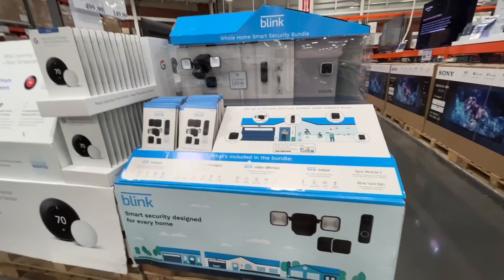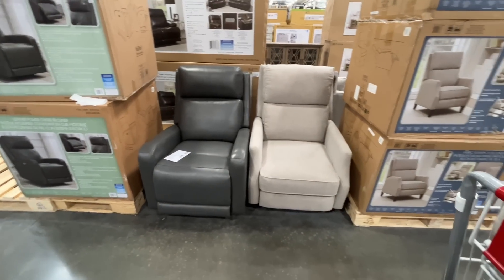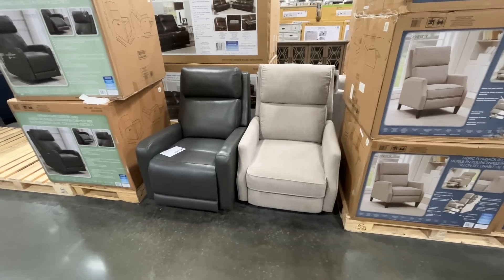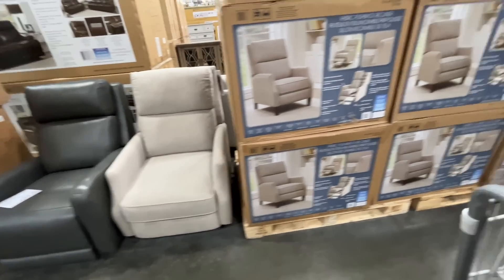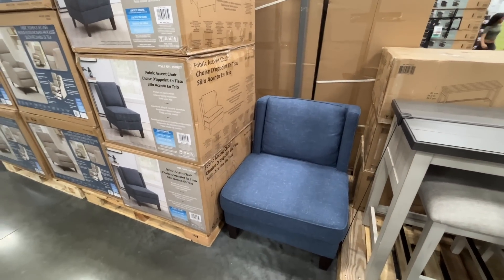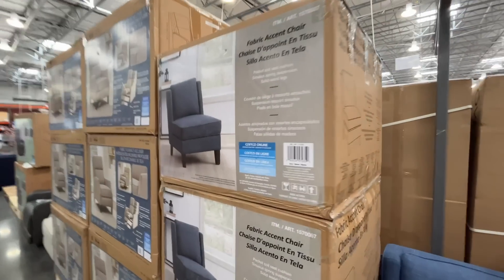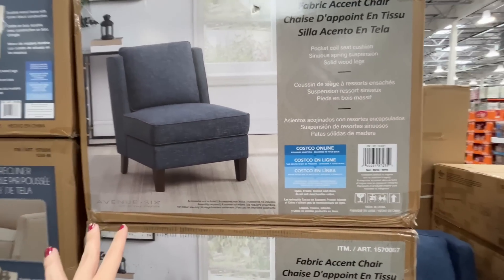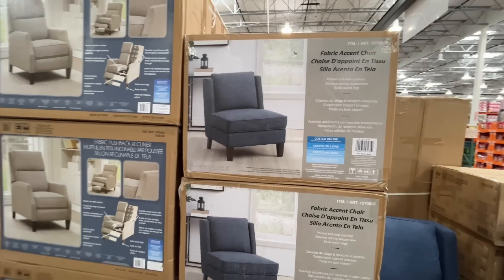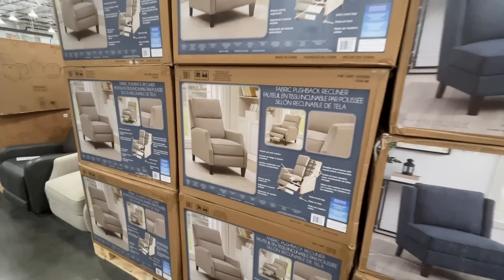New year, new furniture at Costco! There's a fabric accent chair for $200 — chairs like this are always so expensive. It looks nice but it's very low to the ground, so for $200 I feel like we should be getting some armrests on it.